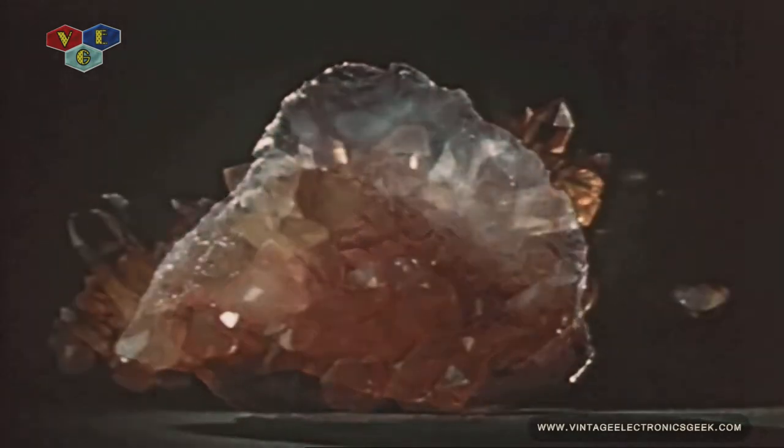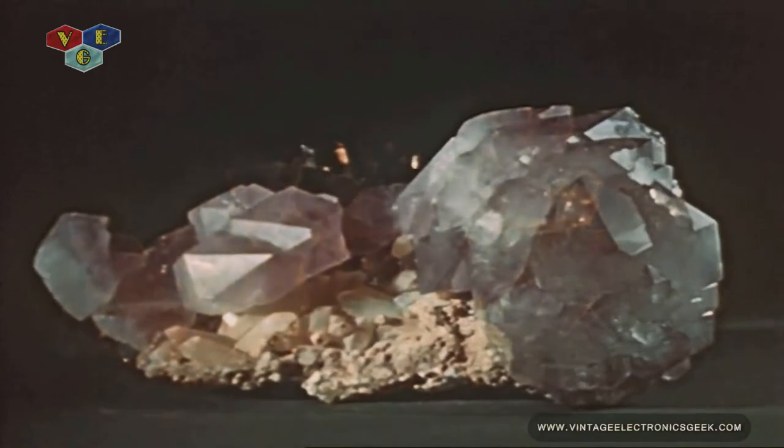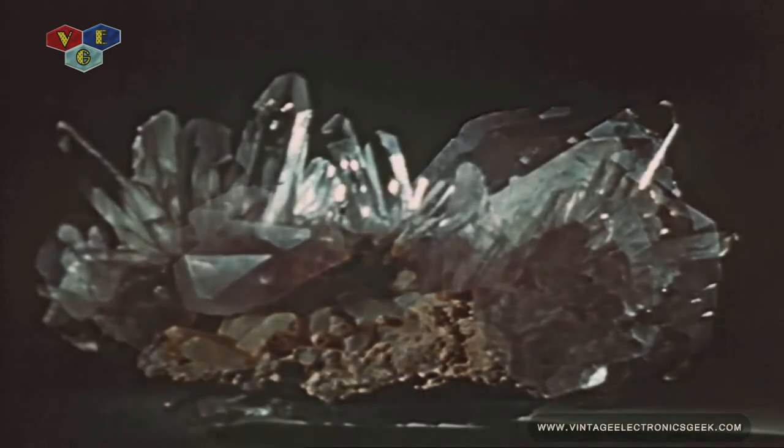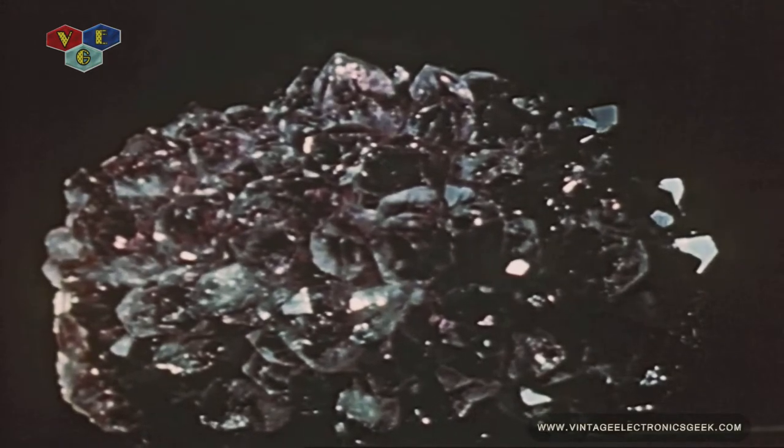Once used principally for decoration, it is today more than a thing of beauty. When cut into tiny pieces, it controls the frequency of radio transmission and reception. Crystal wafers, precisely cut from the natural mineral, set the radio channels for the armed forces, much as push buttons select the stations on home sets. They do it more simply and with greater accuracy.